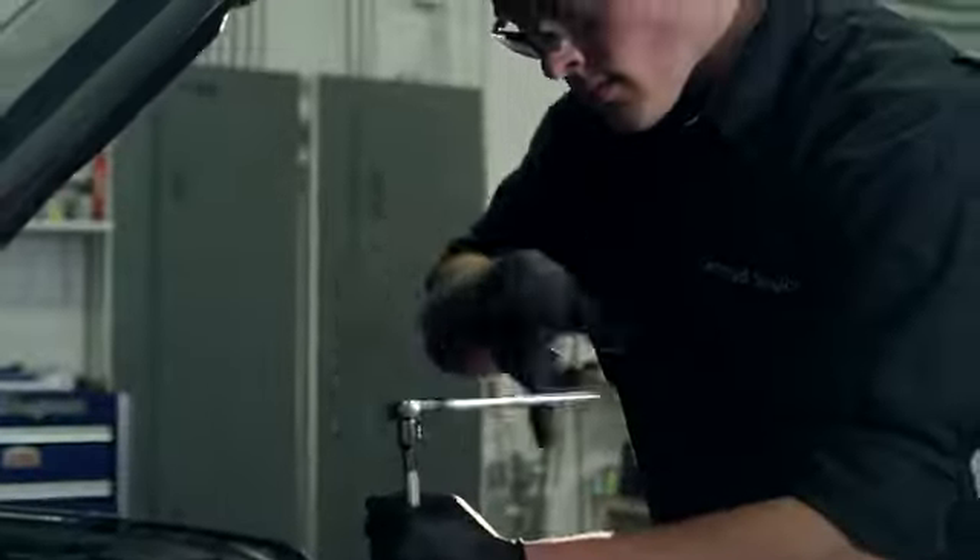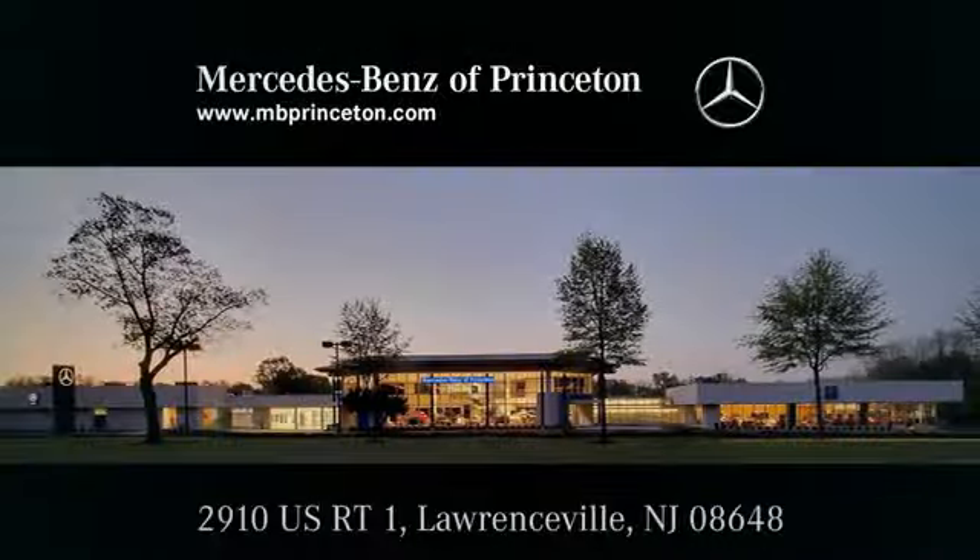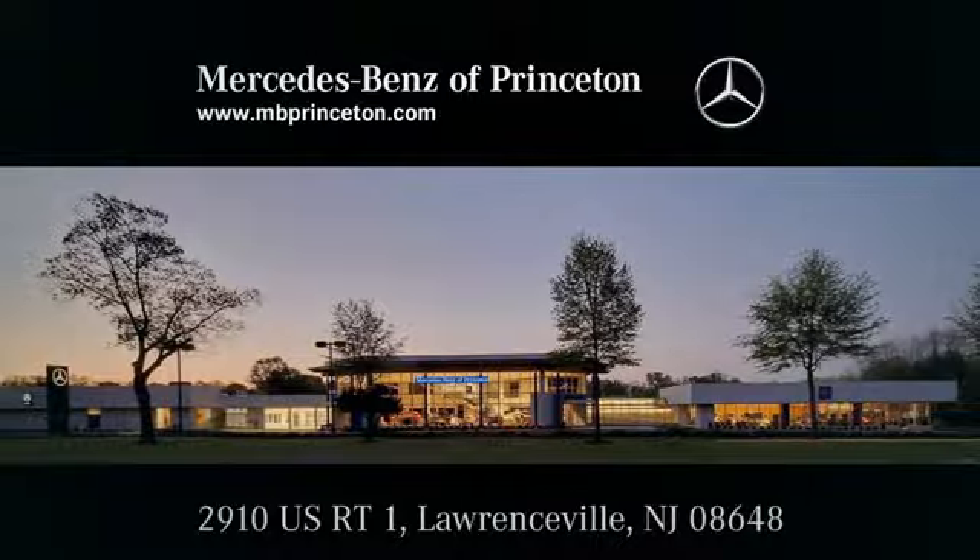Mercedes-Benz of Princeton is equipped to handle all of your automotive needs and has a long-standing history of excellence. Give us a call or visit us in person at 2910 US Route 1 in Lawrenceville.